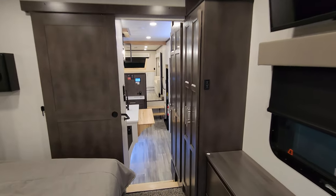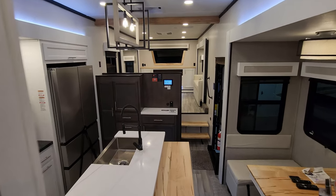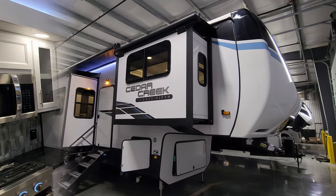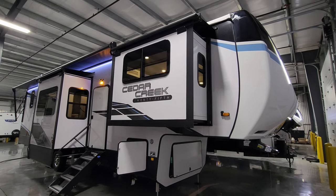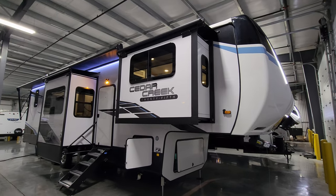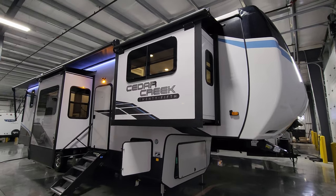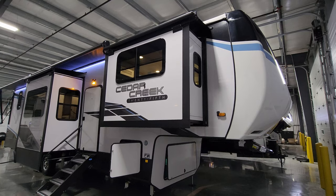Now we're going to head outside. We are back on the outside of this brand new 2024 Cedar Creek 371 FL fifth wheel. We're going to start here on the door side and kind of work our way around. First up, we have kind of an eggshell fiberglass exterior color with a little bit of vinyl decals and some paint on the fiberglass front cap.